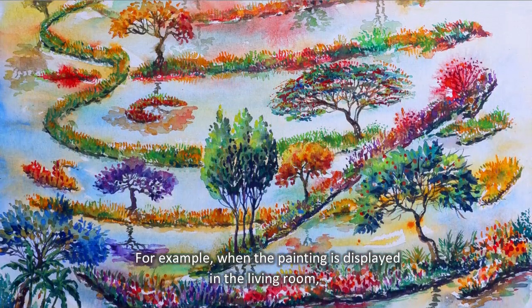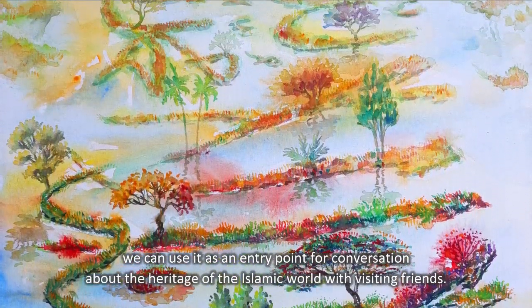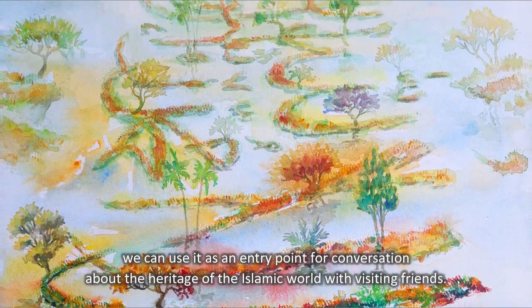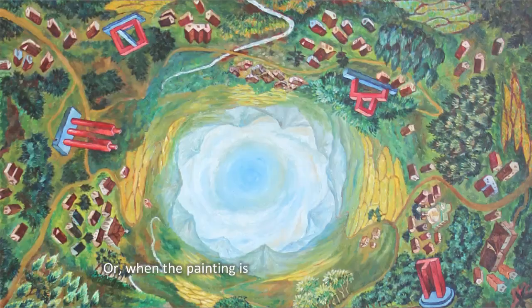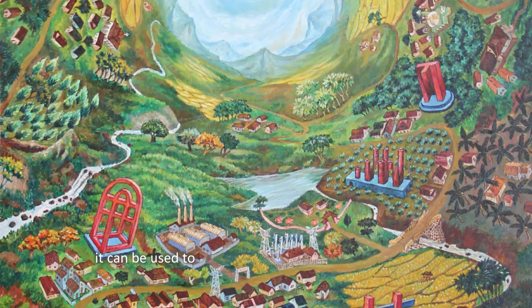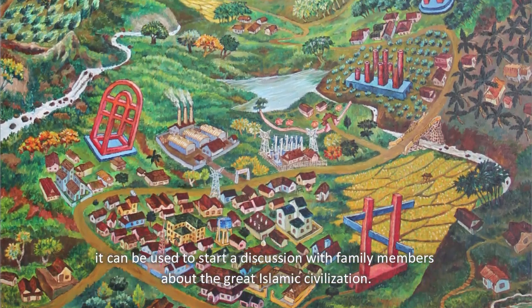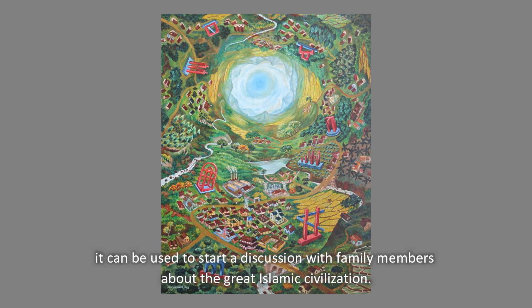For example, when the painting is displayed in the living room, we can use it as an entry point for conversation about the heritage of the Islamic world with visiting friends. Or, when the painting is in the family room collection, it can be used to start a discussion with family members about the great Islamic civilization.